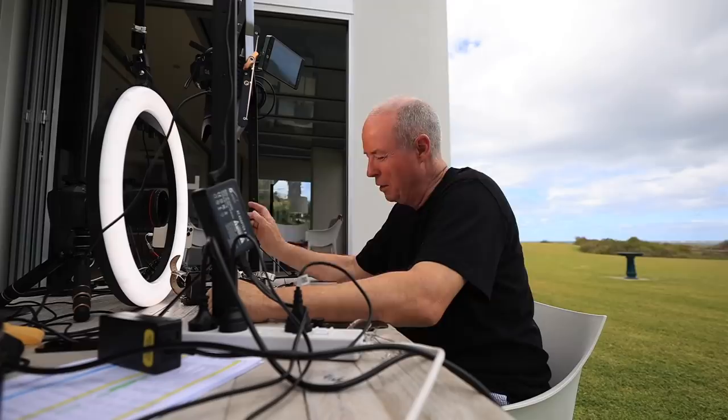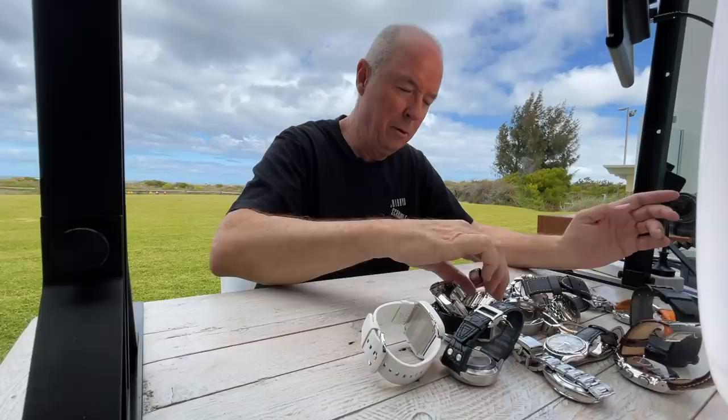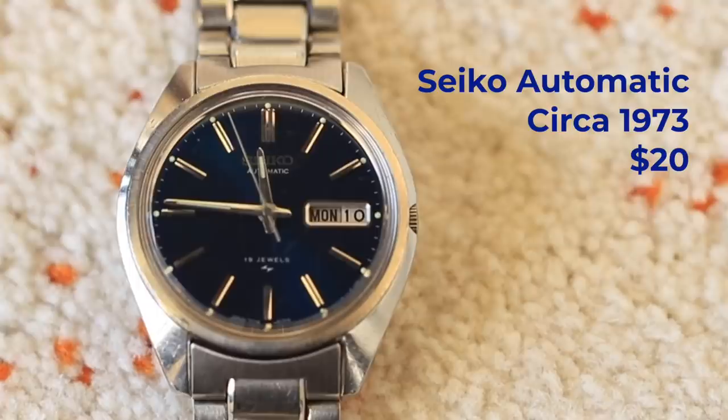This is my collection of watches. Starting with the very first one, which was a Seiko. My grandmother brought it back from Hong Kong and it still works today. I've had the glass replaced once on it but I have fond memories of this watch. That was my first $20 watch.